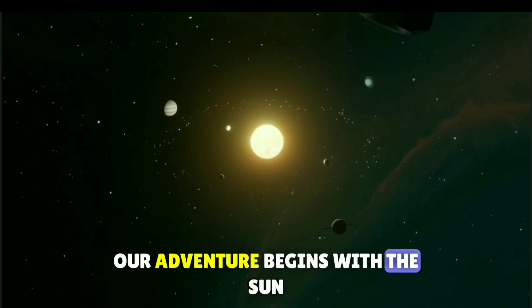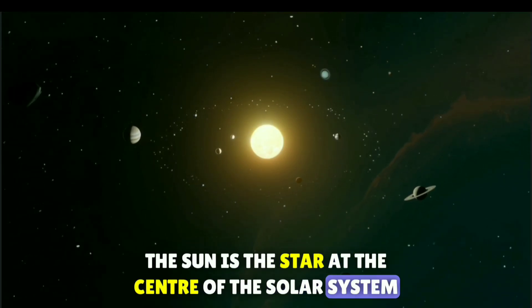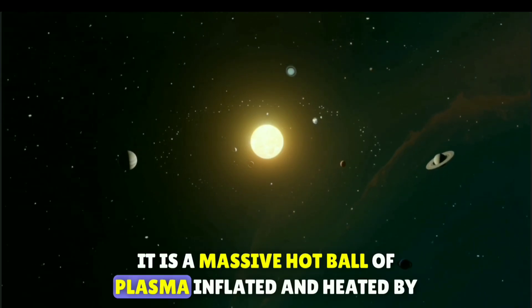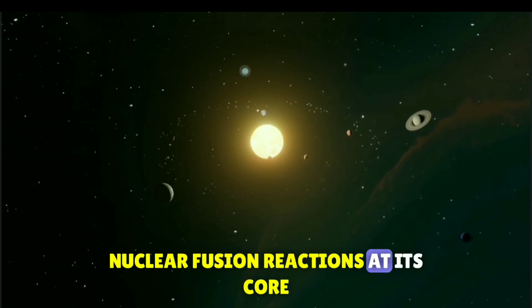Our adventure begins with the sun. The sun is the star at the center of the solar system. It is a massive hot ball of plasma, inflated and heated by nuclear fusion reactions at its core.